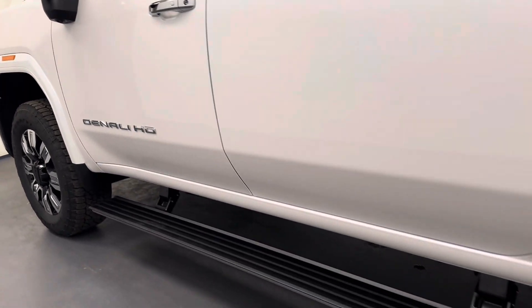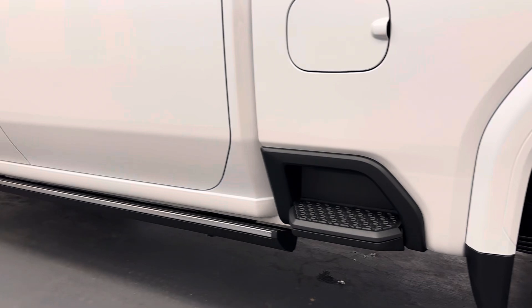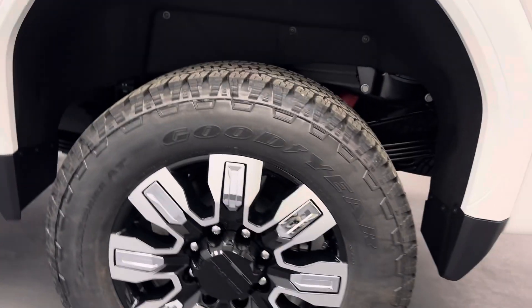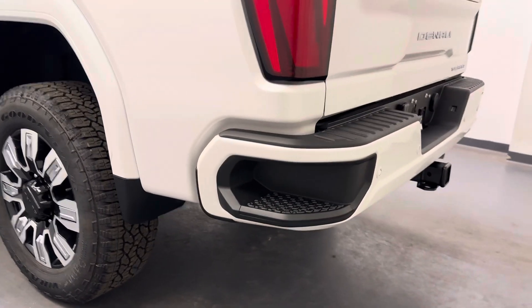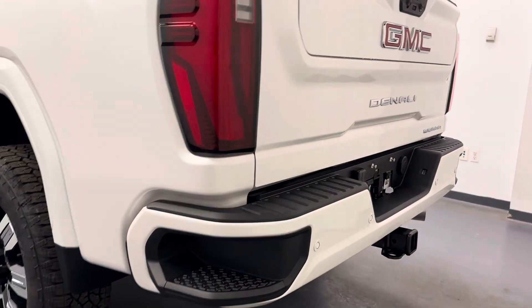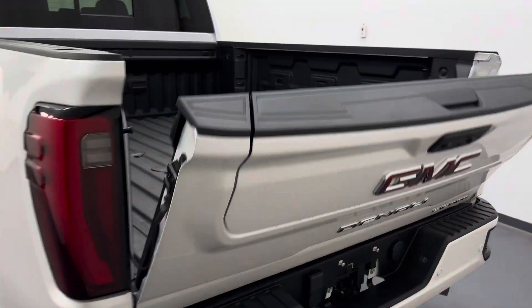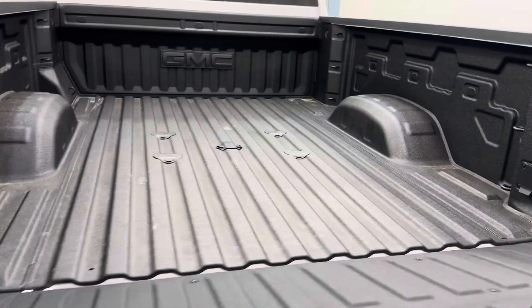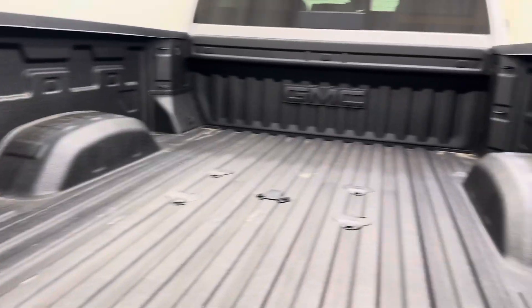Let's move on to the exterior. Retractable running boards, we've got the side box step, the 20-inch Denali rims. Got the tailgate step, rear parking aid, the multi-gate tailgate, which also has a fold release. We've got the spray-on bed liner with the fifth wheel hookups for all the cargo.